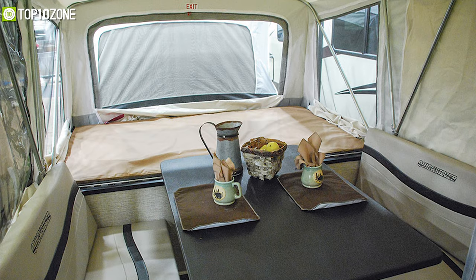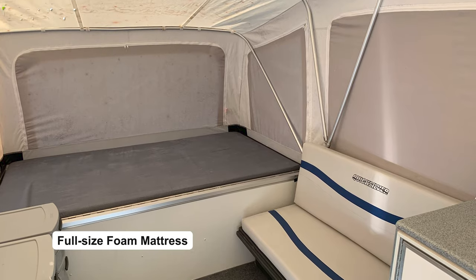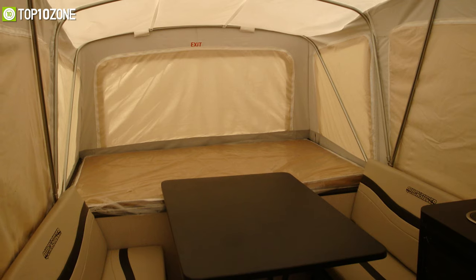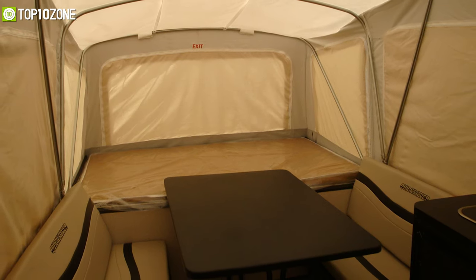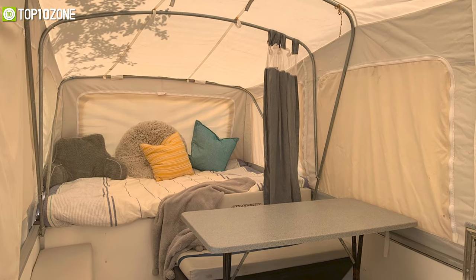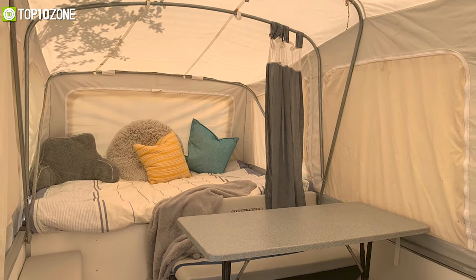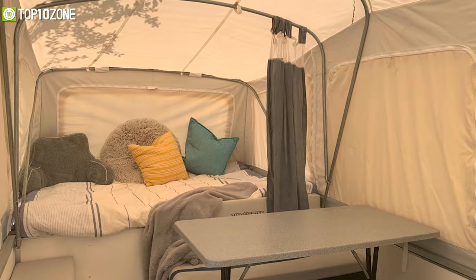It features large zippered windows and screens that allow you to control the airflow, light, and perhaps even the temperature of the trailer. With this camper, you'll get the comfort of a full-size foam mattress on each bunk platform and the convenience of a dining table and chairs. It can easily accommodate four adults, and when the dinette is converted into a sleeping area, it increases the Quicksilver 8.0's sleeping capacity to six people.